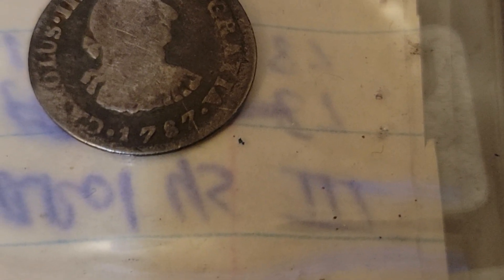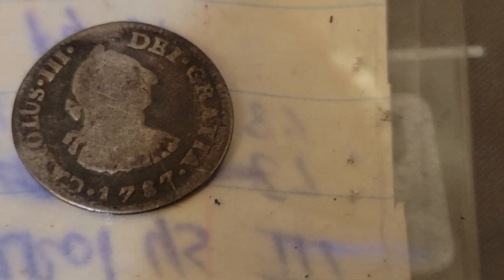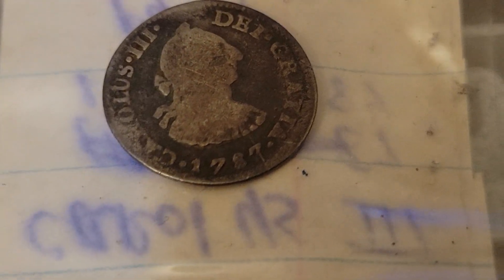And then right up here — look at that — 1787. That is a Mexico mint half real.